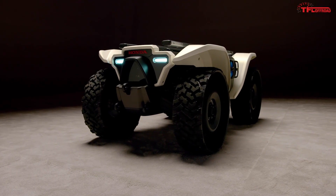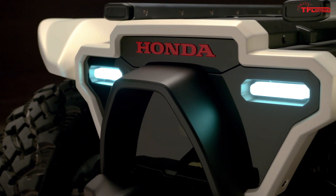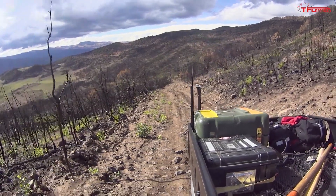We have some pretty cool news to share with you today from Honda, but no, it's not about the Talon. This is all about the Honda autonomous work vehicle concept that is going to be revealed at the 2019 Consumer Electronics Show. This self-driving ATV has been designed by Honda for a number of different work-focused usages.